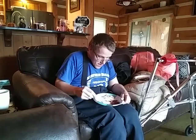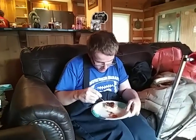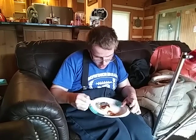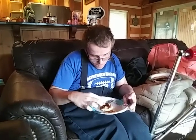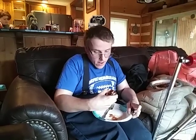Hey guys, Fordman here. Today I'm getting ready to do a taste test review on some rhubarb jam on a biscuit. I can spread it out here. This is actually my first time ever having rhubarb in like a jam — I've had rhubarb pie before, but never in jam form.